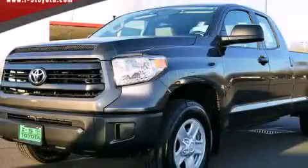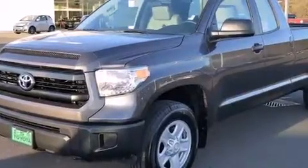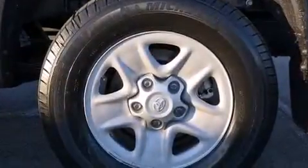This is a brand new 2014 Toyota Tundra. It has what you need for work as well as what you want for play. It has a 5.7-liter eight-cylinder engine, a six-speed automatic transmission, and the added capability of four-wheel drive.